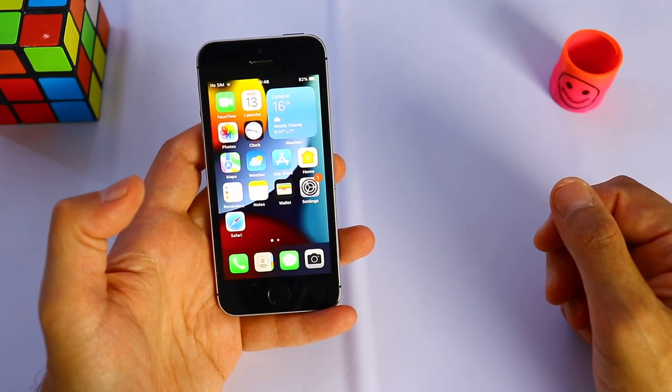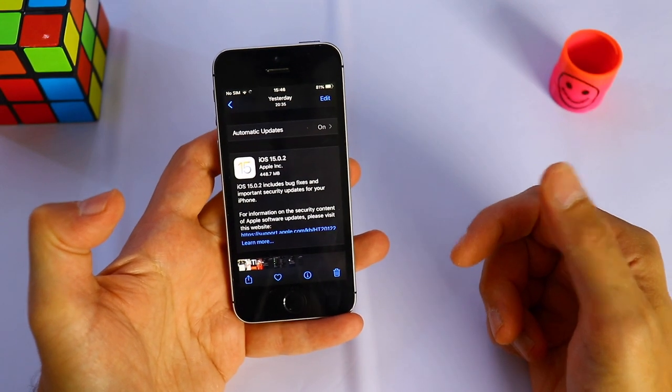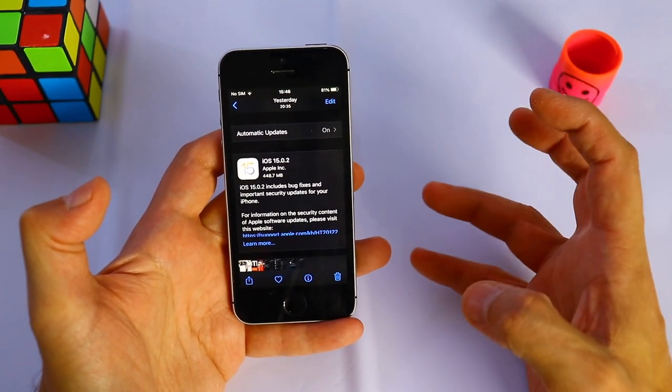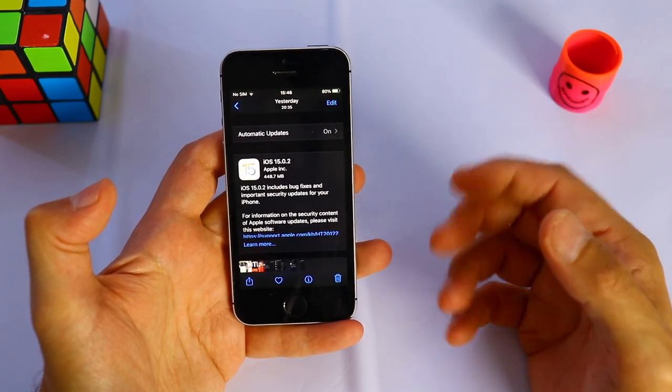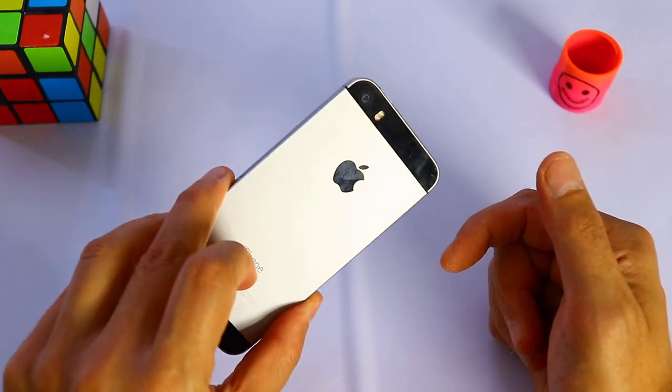Apple just released iOS 15.0.2 yesterday. So if you're watching this video, check for software updates. This update fixes some bugs, some issues, and some problems with some iPhone users.